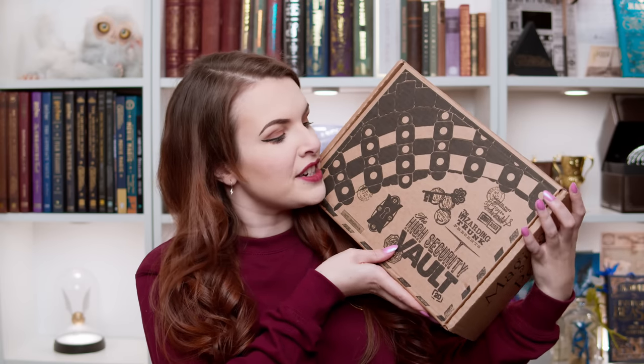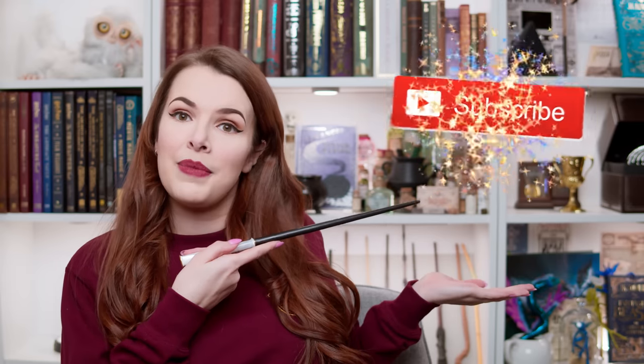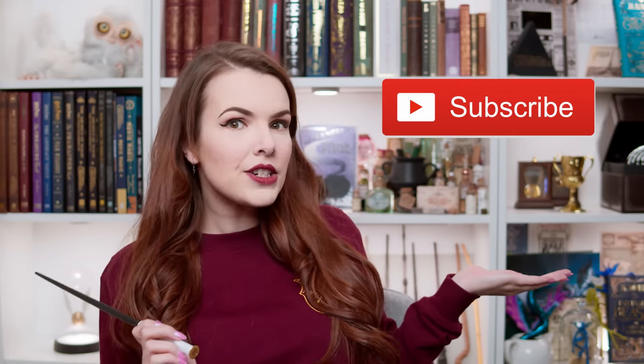Welcome back to my channel. I hope you're all doing really well. Today we have got another box and it's a high security vault. This is by The Wizarding Trunk — we are sponsored by them as well. Check out their website if you're interested in getting one of these little boxes for yourself as a little treat. If you want to know what's inside, keep on watching. If you're brand new to this channel, hello and welcome — don't forget to click subscribe. But let's go because this box has got some weight to it, it's got some girth.